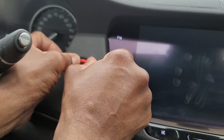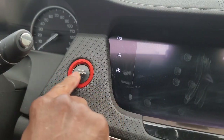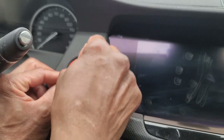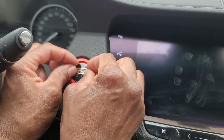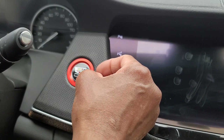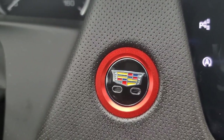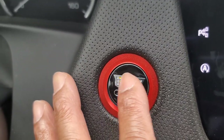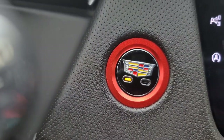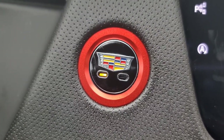This comes with an adhesive on the back that we have to peel off. We're going to put the ring on first and press it on, holding it for a couple of seconds. Make sure you clean the area first. All right, this is it — what do you think? I think it looks really really nice. I like that Cadillac symbol. It's not overly pronounced but you can feel the texture, which feels nice. The red is definitely popping — I think it looks great.